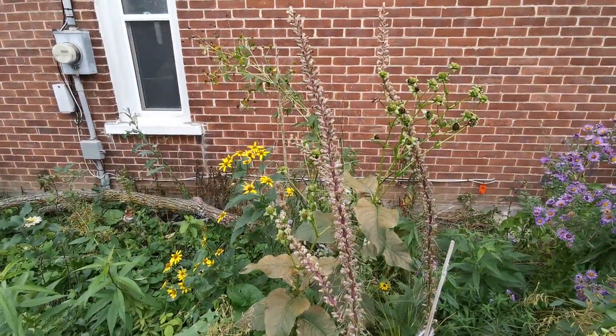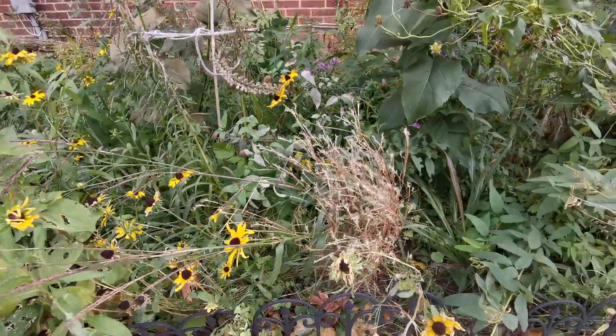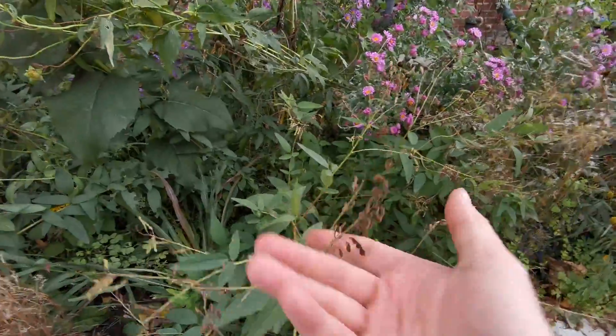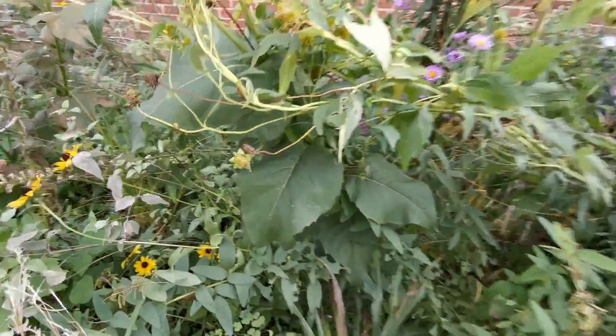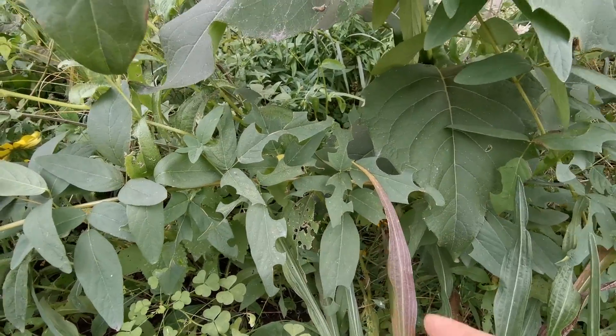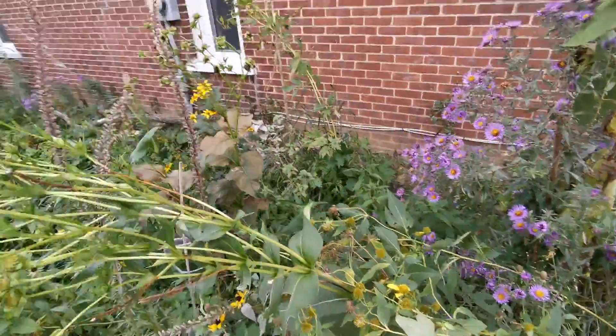You can see in here some liatris, some dense blazing star, more little blue stem. One of my favorite plants in here is the Desmodium canadense, the showy tick trefoil, and leaf cutter bees really like it too. You can see where leaf cutter bees have cut sections out to line their nests — that's really cool.